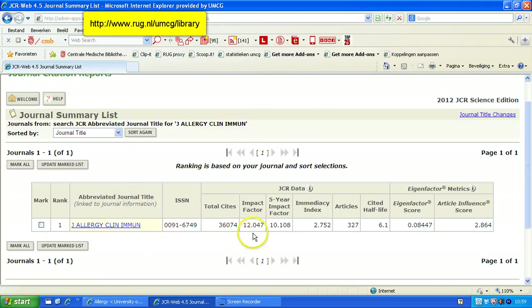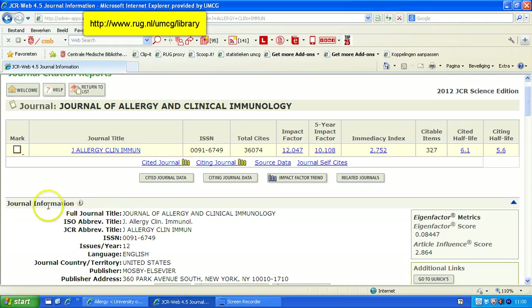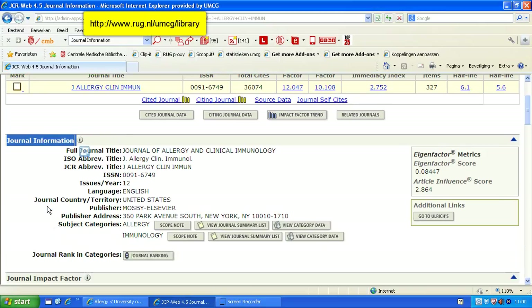Now, you can see the impact factor here, but you can't see the ranking of the score in the category or which category it is in. Click the link of the journal title. You will get detailed information about the journal — the citing journal, impact factor trends — but we are interested in the section journal information, and more specifically the journal rank in categories.